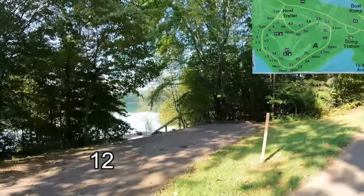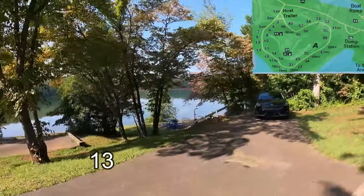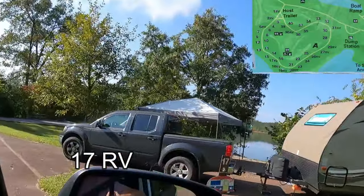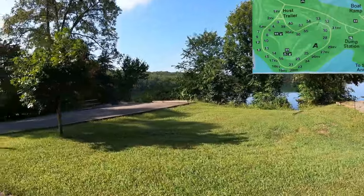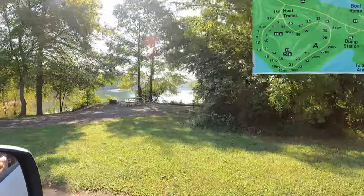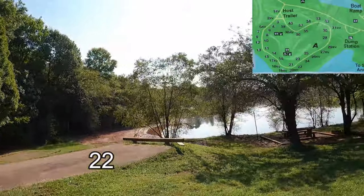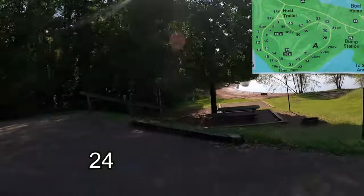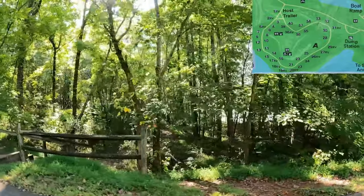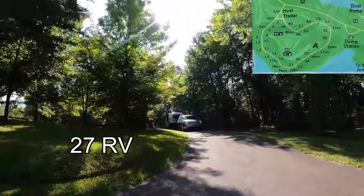More of the same with Sites 13 and 15. Site 17, an RV site. Sites 18 and 19, RV sites on the lake. Nice Site 20. Site 22 with a walk-down tent pad. Site 24. We have a path to the lake, so some beach access. Followed by number 26, considered an RV site, as is 27.